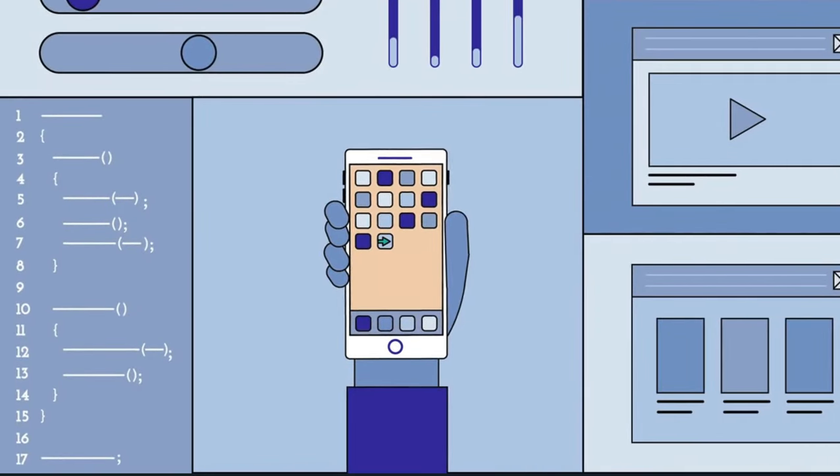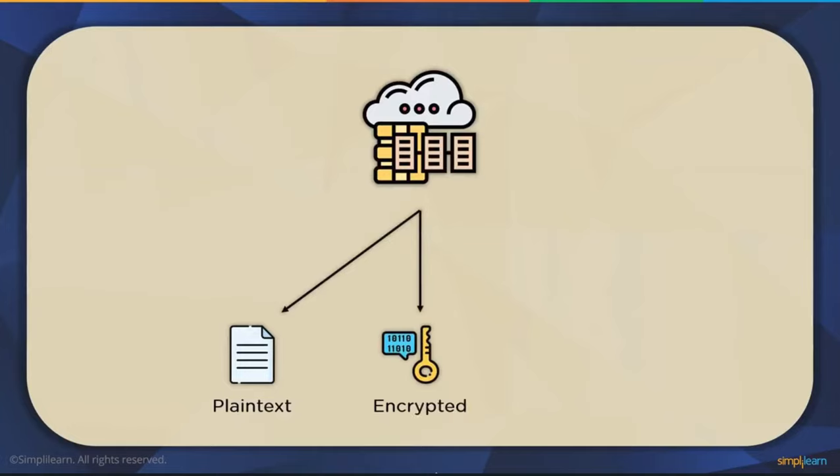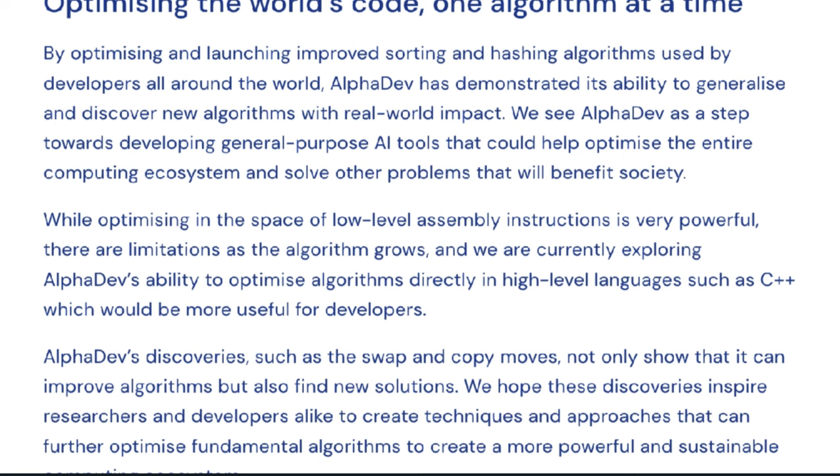Google DeepMind wasn't satisfied with just sorting — they wanted to see if AlphaDev could tackle another computer science algorithm: hashing. Hashing is an algorithm used to retrieve, store, and compress data. These algorithms help users know what they're looking for and exactly where to find it by taking data like a username and hashing it — turning raw data into a unique set of characters the computer uses to retrieve data quickly instead of searching all the data. AlphaDev discovered a hashing algorithm 30% faster than the most commonly used hashing algorithm in data structures, released into the open-source Abseil library and now widely used.